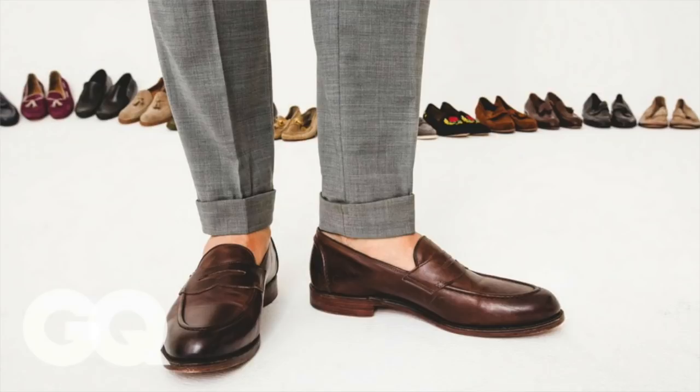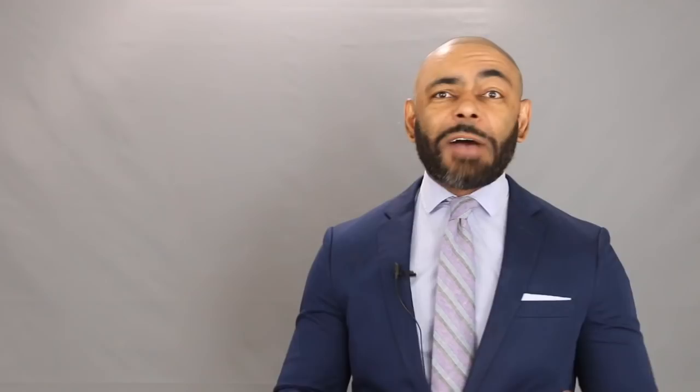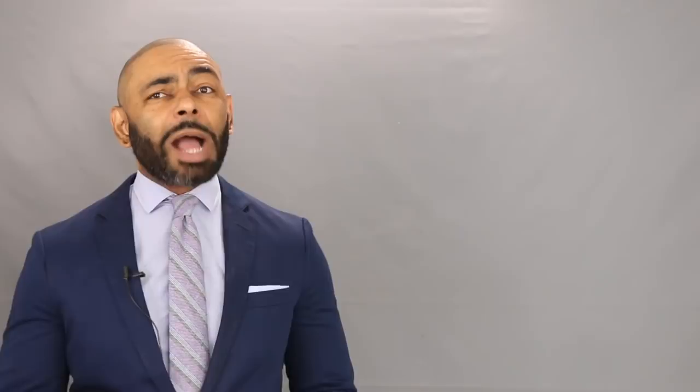Now let's move on to our other contender in the dressy casual shoe — the loafer. This is a choice for a more conservative, laid-back guy. I find it to be just as versatile as the monkstrap as you can wear it in a variety of situations, but you can make it much more casual. It's definitely a favorite warm weather shoe that you'd have no problem rocking with shorts, and it looks just as well with a pair of chinos, trousers, and jeans.